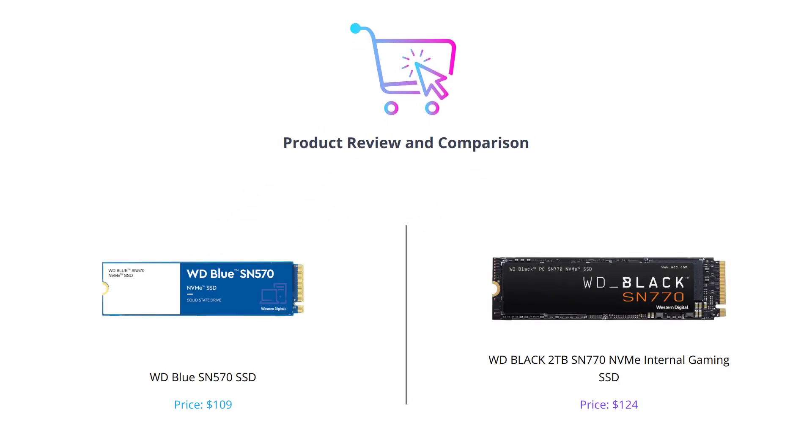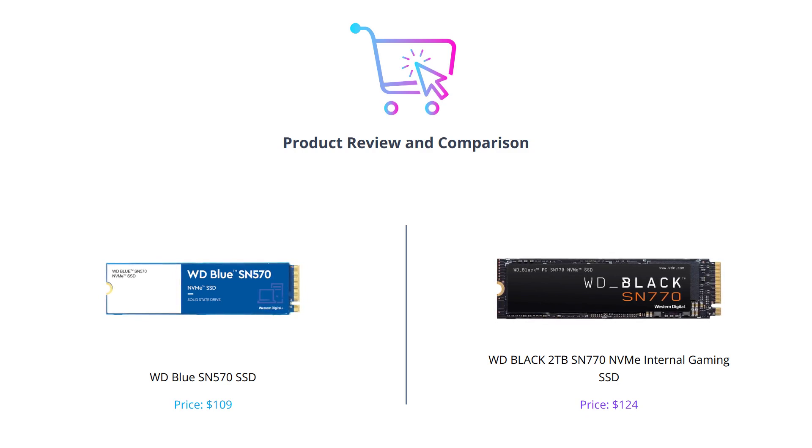Welcome to our channel, where we compare the best technology products to help you make informed decisions. In today's video, we will be comparing the WD Blue SN570 SSD and the WD Black 2TB SN770 NVMe internal gaming SSD.